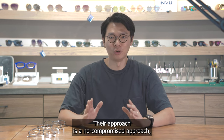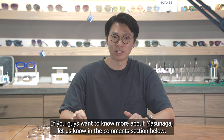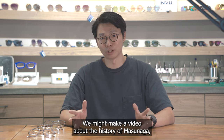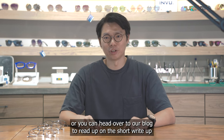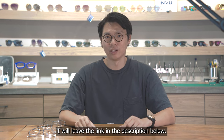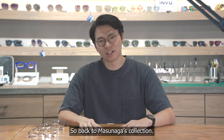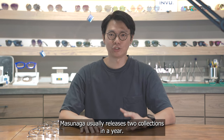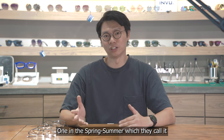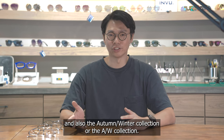Their approach is a no-compromise approach. If you want to know more about Masunaga, let us know in the comments below — we might make a video about their history. You can also head over to our blog for a write-up on the brand; the link is in the description. Masunaga usually releases two collections a year: the spring/summer (SS) collection and the autumn/winter (AW) collection.